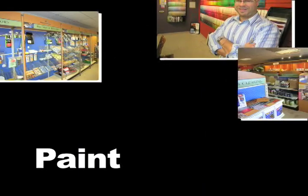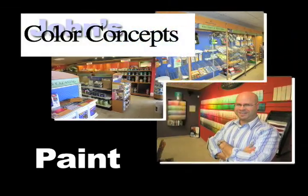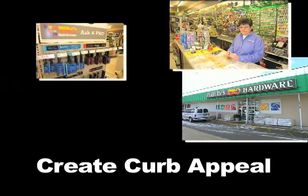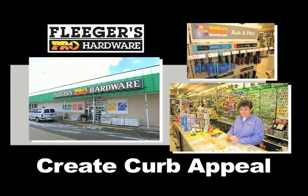Number two: create impact and instant appeal with a fresh coat of paint. The experts at Color Concepts can help guide you on technique and color choice. Number three: visit your local Fliegers Pro Hardware for simple things you can do to make your home sparkle and create curb appeal.